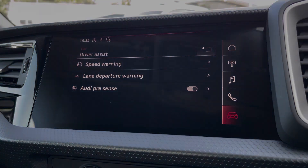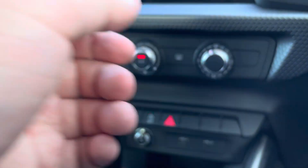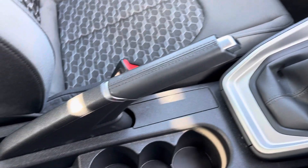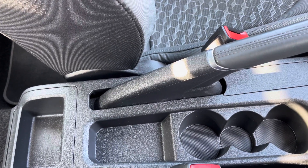Moving down now, we have your climate control which can be adjusted throughout the vehicle as and when needed. Further down you have your two USB ports, your volume adjustment, your manual gearbox, your parking brake, and a little bit of storage where you can store your phone, wallet, or anything else on any journey.